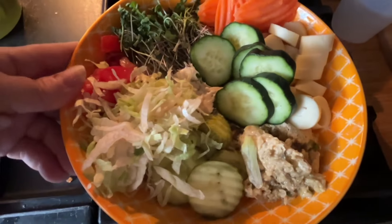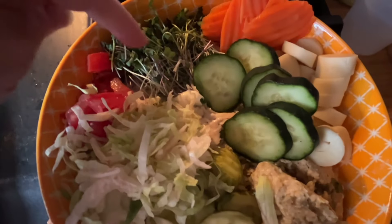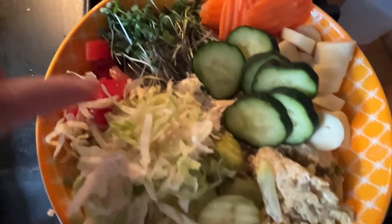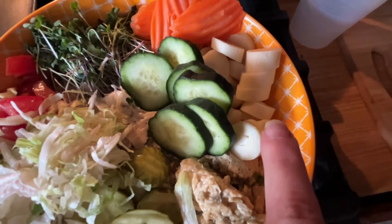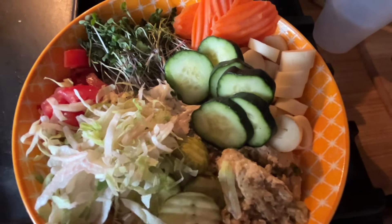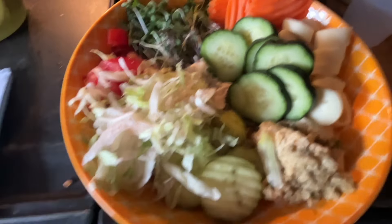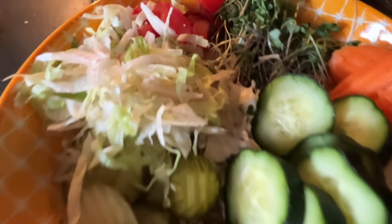Lunch today is a protein tuna bowl. I have a can of Bumblebee solid white albacore with a tablespoon of mayonnaise, organic sprouts from a local vendor, carrot chips, cucumber, lettuce, tomato, pickle, a little store-bought hummus, and two hearts of palm. It comes to 4 Weight Watchers points for the hummus and mayo, 313 calories, 19 grams of carbs, 39 grams of protein, and 11 grams of fat. My cute little girl lunch bowl — I'm going to go enjoy this!